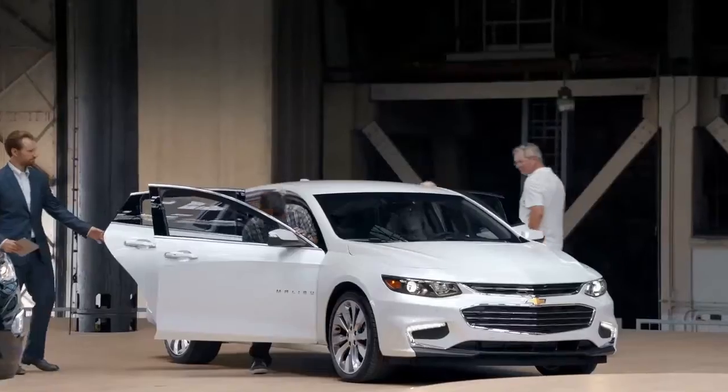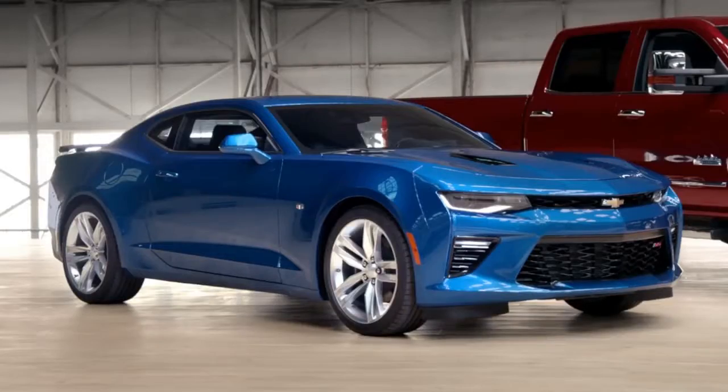Wow. This is it. Oh wow. Experience the wow factor. Take home an award-winning Chevy today.